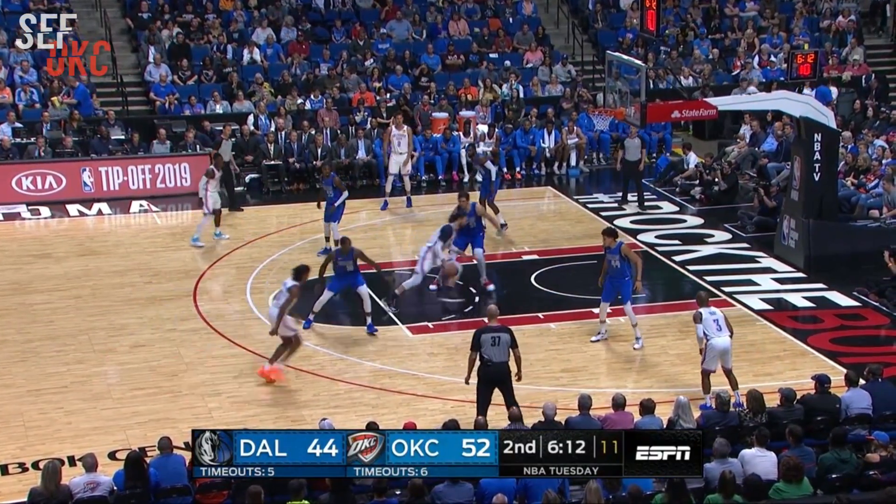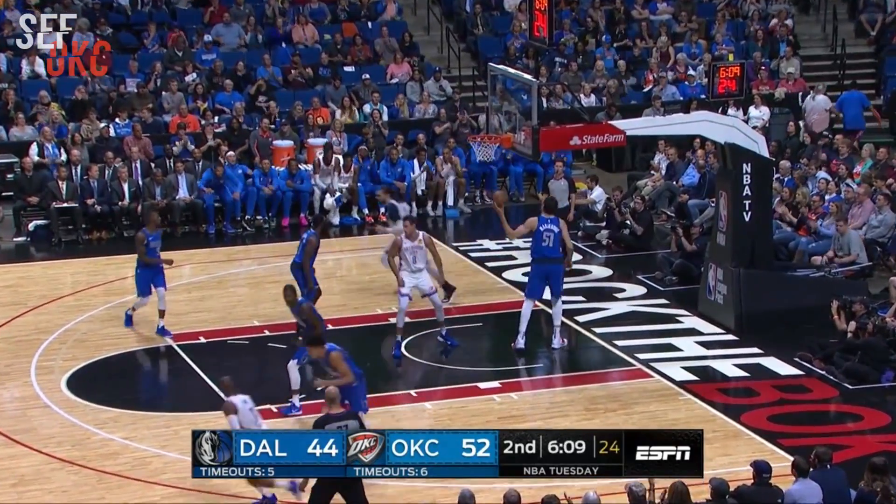Missed a shot here in the second quarter. Adams inside with a slick reverse.